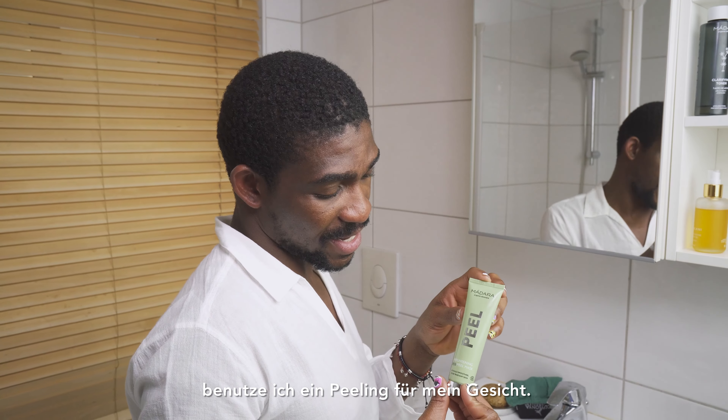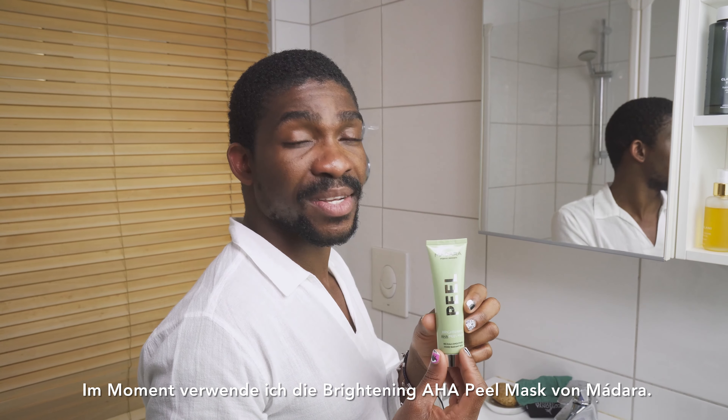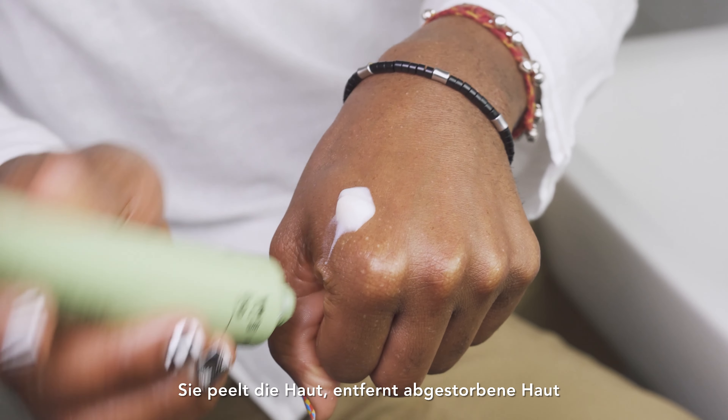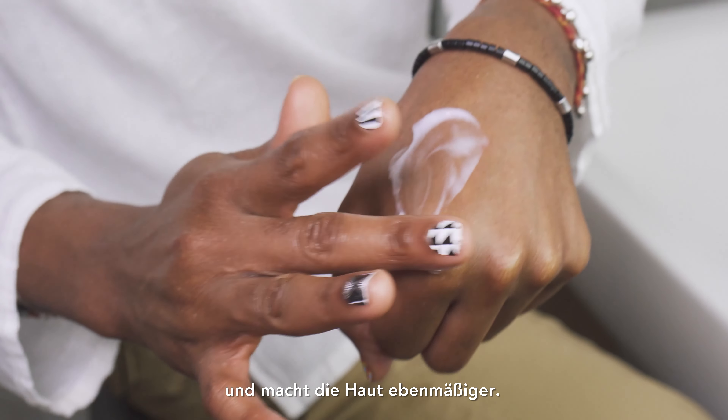Once a week, usually on the weekend, I use a peeling for my face. At the moment I'm using the Brightening AHA Peel Mask from Madara. It exfoliates the skin, removes dead skin cells, and makes the skin more even.